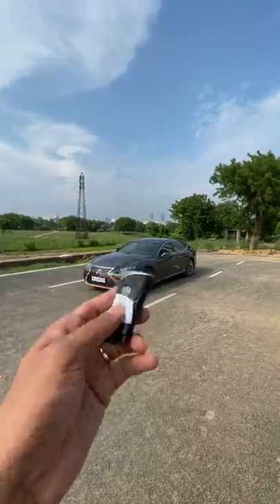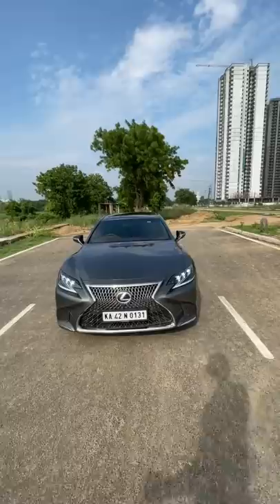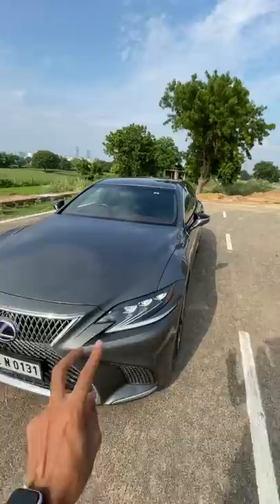This is the Lexus LS500H and my goodness it looks really amazing. It has this spindle grille 3D effect which has more than 5000 elements and took Lexus more than three and a half years to make. It's got tri-projector LED headlights with a beautiful Z-shape design and a headlight washer as well.